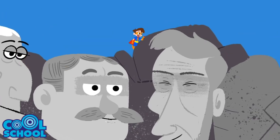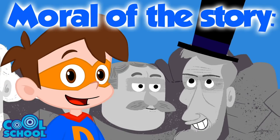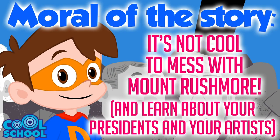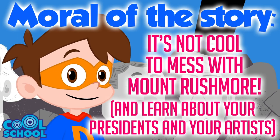You got it! And that's how Drew saved Mount Rushmore! Moral of the story, kids? It's not cool to mess with Mount Rushmore, and learn about your presidents and your artists, because Michelangelo wasn't just a Ninja Turtle — he was also an artist!